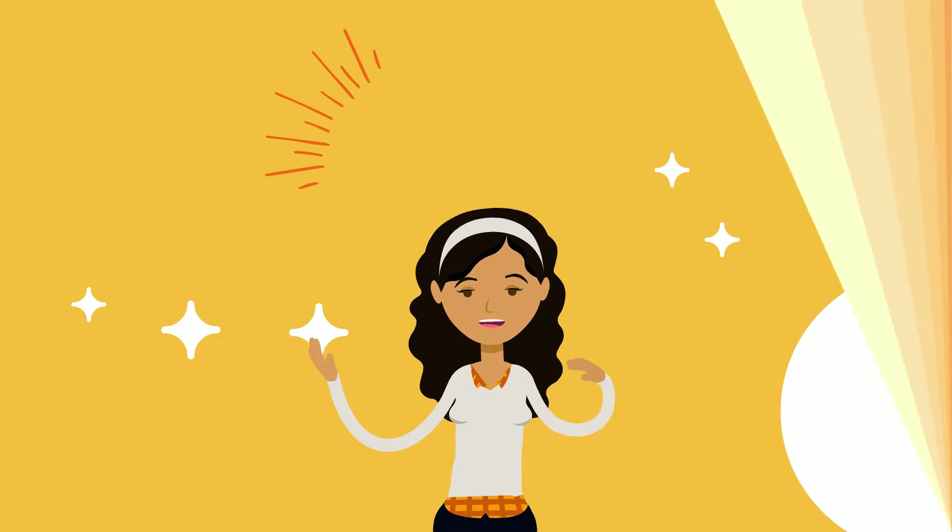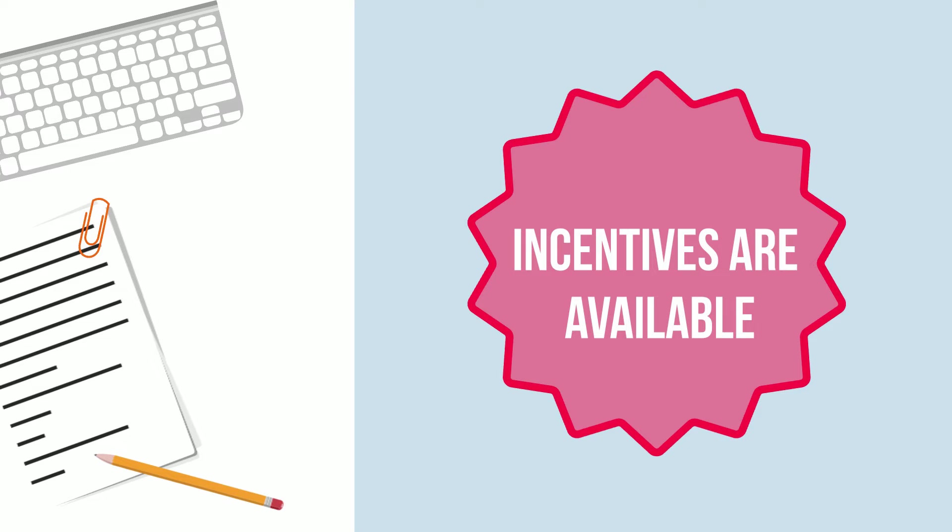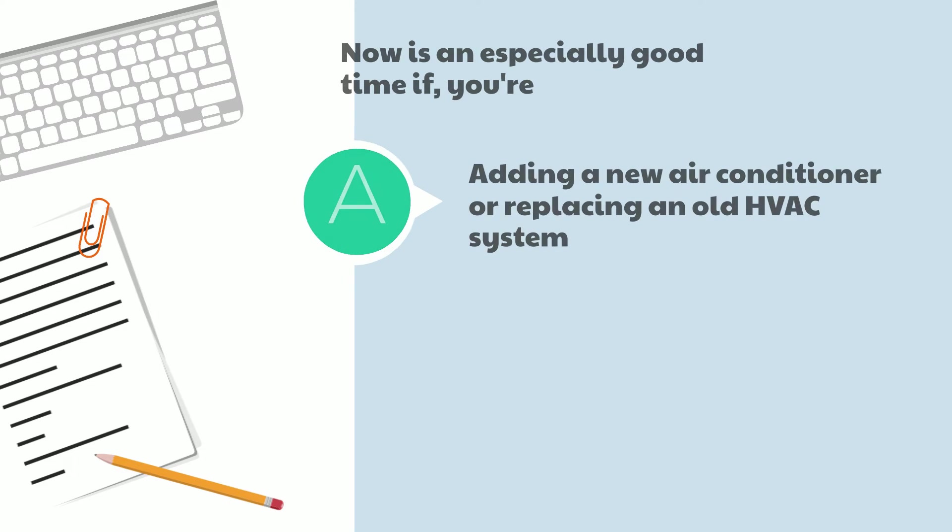When is the best time to purchase a heat pump? With federal, state, and local incentives available, right now is a good time to get a heat pump — especially if you are thinking about adding a new air conditioner or replacing an old HVAC system. Because these systems have similar upfront costs to traditional HVAC but higher efficiencies, buying a heat pump can save you money.